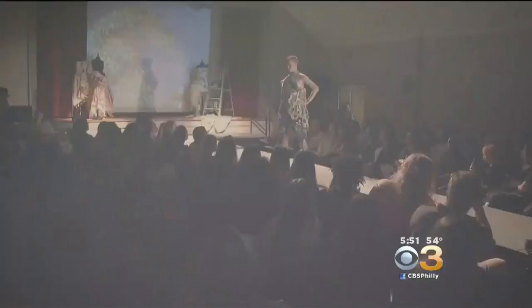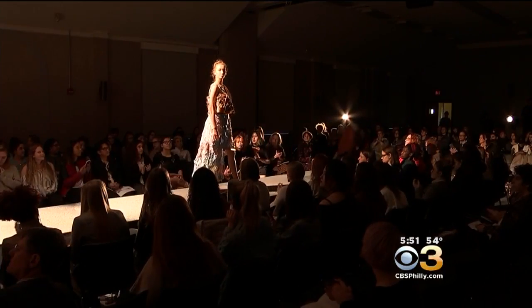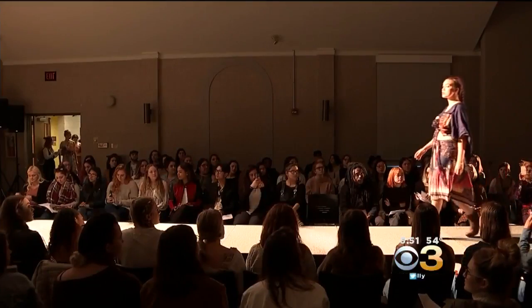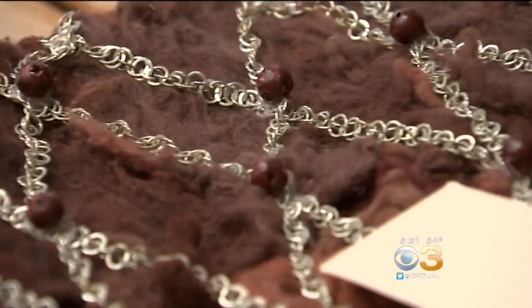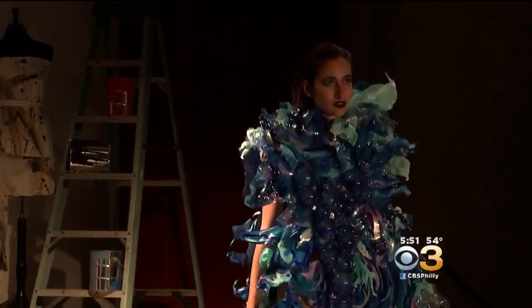All right, let's get it rolling. Today is our DesignX fashion show. It's experimental design. Our junior level students use unconventional materials, and what they've come up with is amazing.